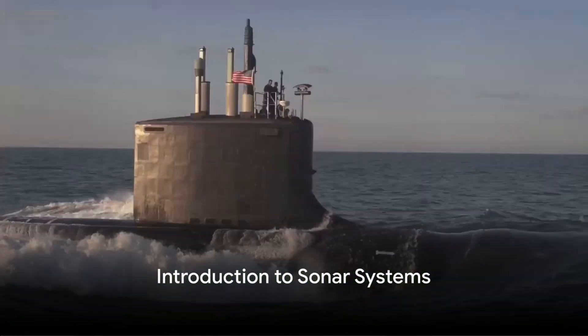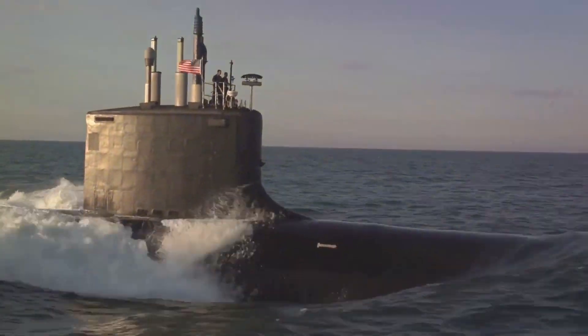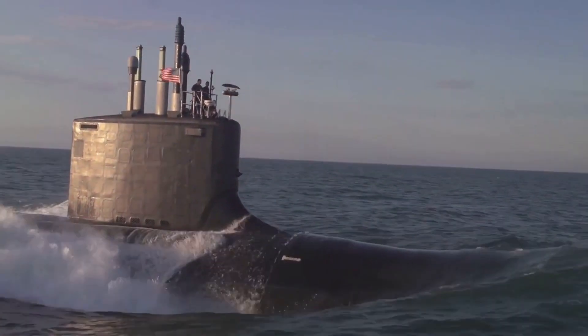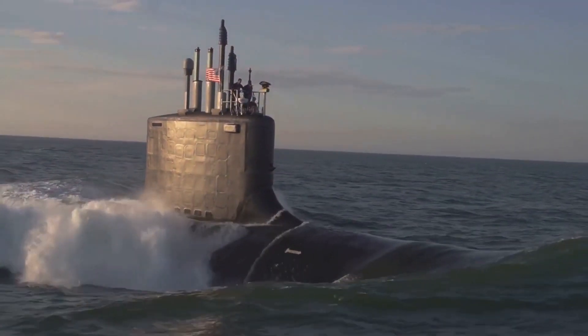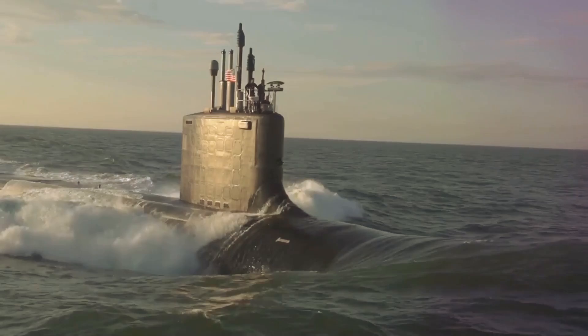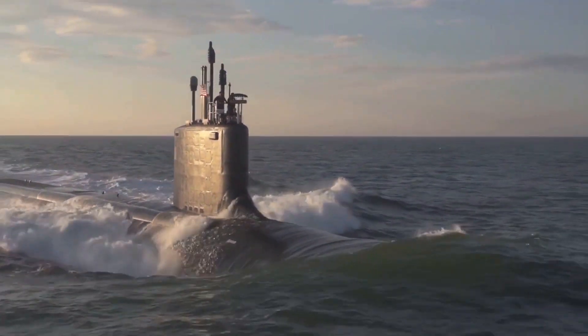The advanced sonar system of the United States Virginia-class submarine is a technological masterpiece. Sonar, an acronym for sound navigation and ranging, is a crucial technology used in submarines for navigation, communication and detection.